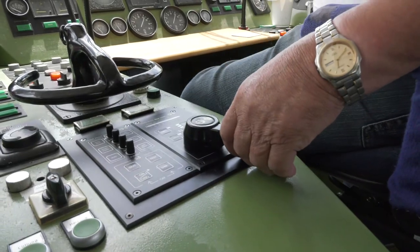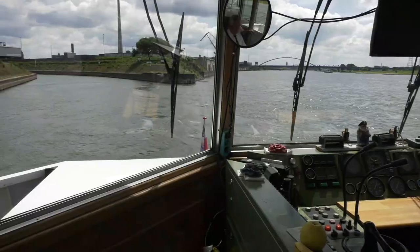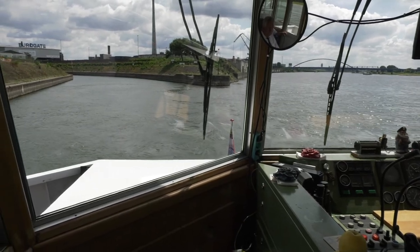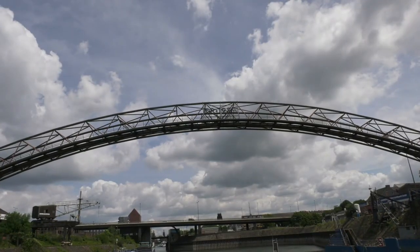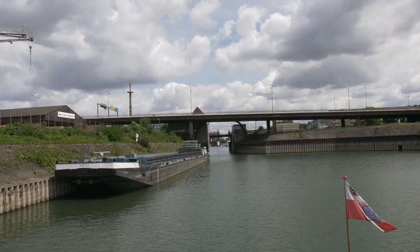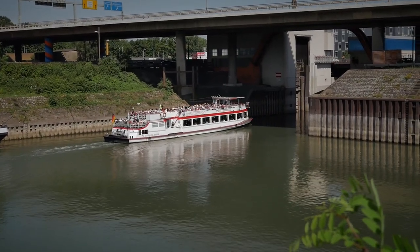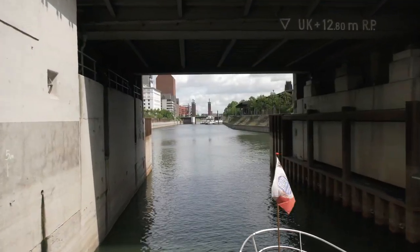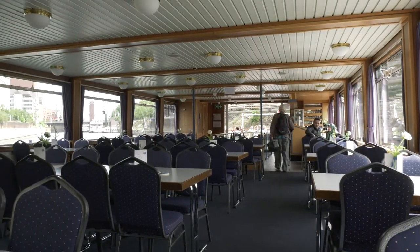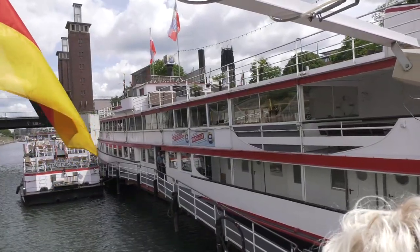Die Anmeldung per Funk für die Einfahrt in den Hafen erfolgt über einen Fußschalter, wohl weil die Hände an der Steuerung bleiben müssen. Nach einer 180-Grad-Wende geht's wieder an den Startplatz Schwanentor zurück.